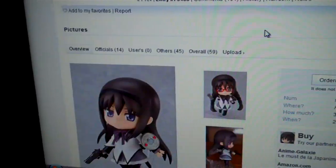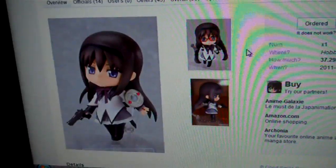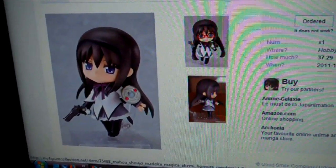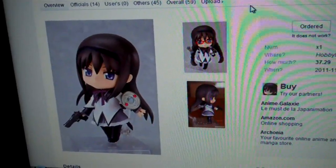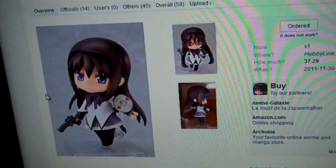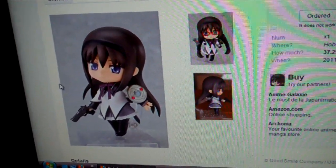Next we have a Nendoroid of Akemi Homura from that Madoka Magika show. They're definitely pumping these out now. In any case, I really like this one because she's kind of cool — she's not all pink and cutesy like the other Madoka Magika Nendoroid they've put up for pre-order. This one comes with a handgun, which is kind of awesome.